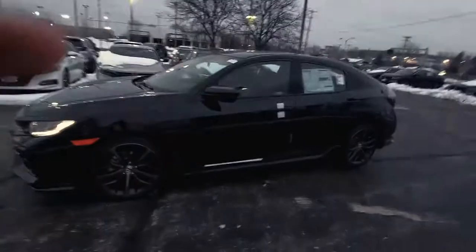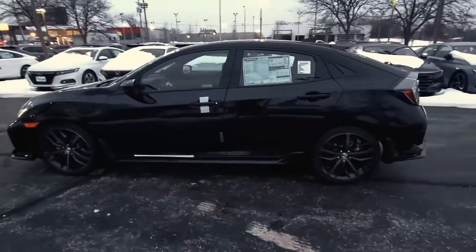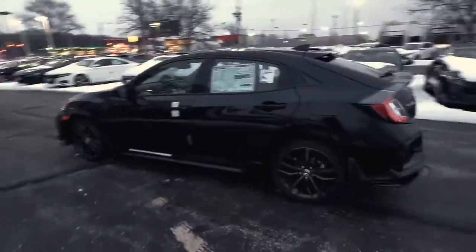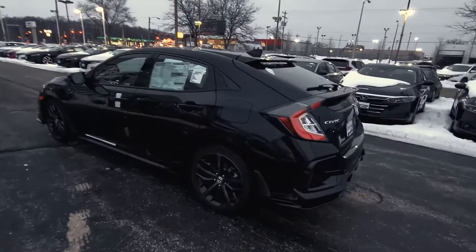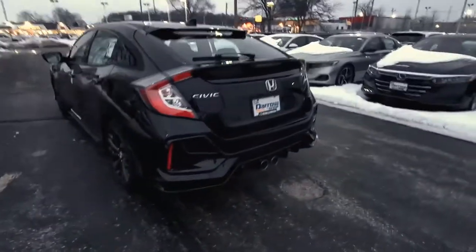Hi, this is Joseph here at Rushdaro. I just wanted to show you one of my favorite models. This is the 2021 Honda Civic Hatchback Sport. What I like about this is it's a great crossroads between compact size, utility, sportiness, and fuel economy.